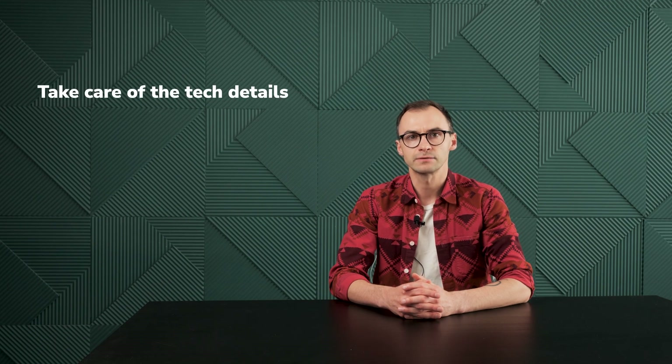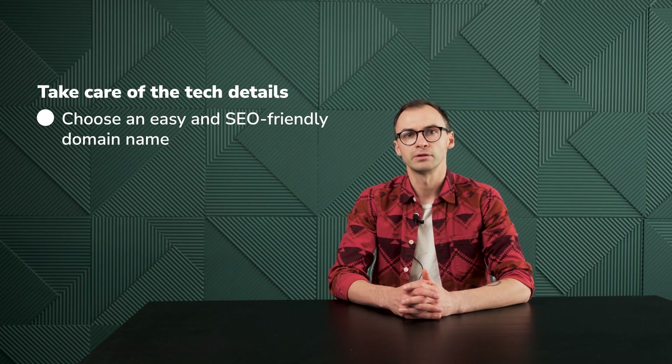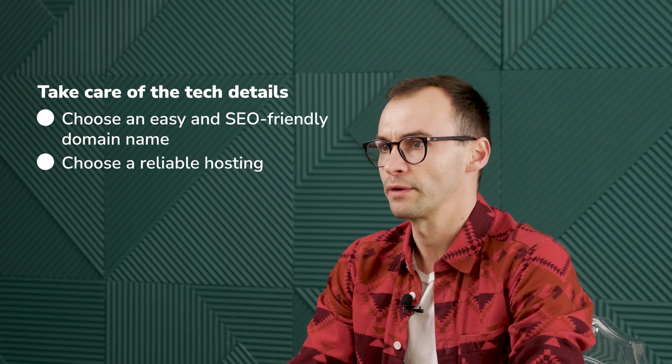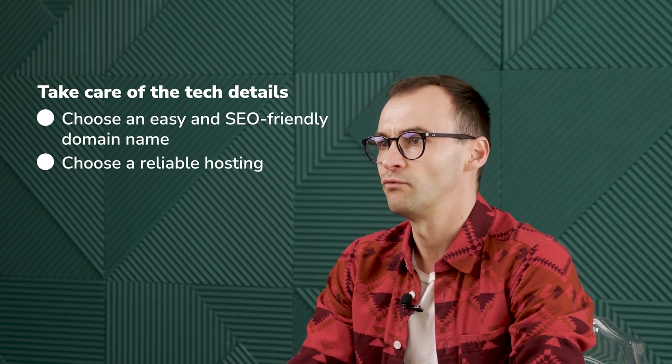Take care of the tech details — this is even more important than your content to make the first impression. Your website name is the first thing your visitors are going to know about you, so take care of your domain name. Make sure it's short, easy, SEO friendly, and memorable. Next comes the hosting. Choose a reliable one with good tech support. It might not be the cheapest step, but you want to secure your website from falling, errors, and poor server maintenance.